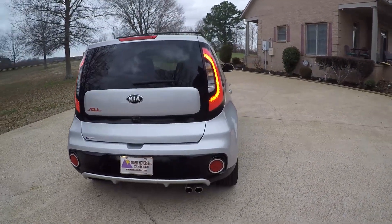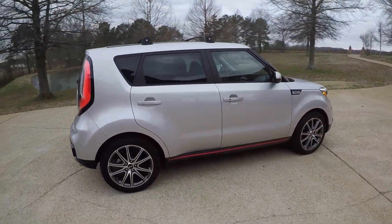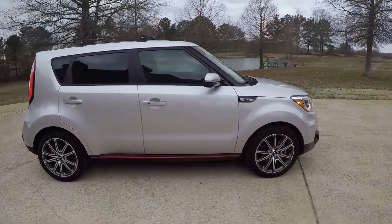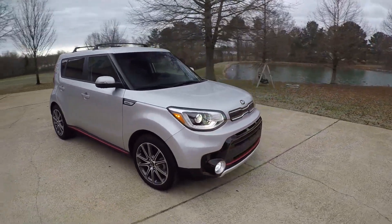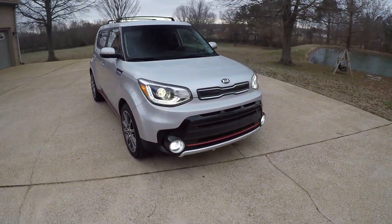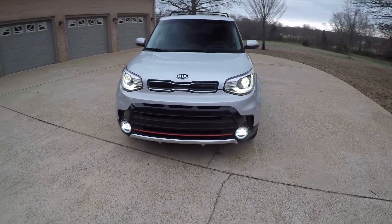It's got the backup camera, LED tail lights, 18-inch aluminum wheels. They're a great vehicle — sporty, plenty of room, reliable. It's got the automatic headlights with LED daytime running lights and HID fog lights.